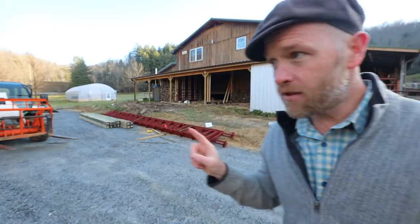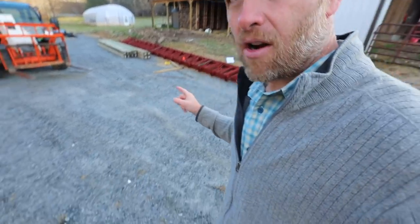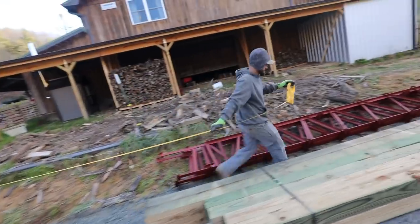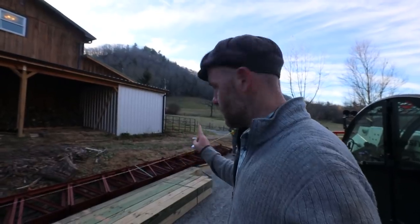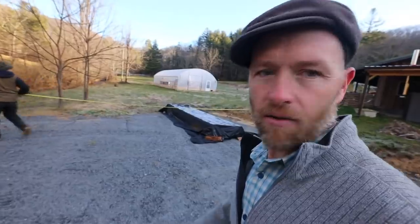Right there beside my home, we're putting in a Joel Salatin-style pole barn for winterizing our sheep and cows on deep bedding. It's happening today. First thing we're going to do is mark the corners — I want to be as far this way as possible and as close to the house as possible. We're 48 feet this way, but it gets more narrow down here.